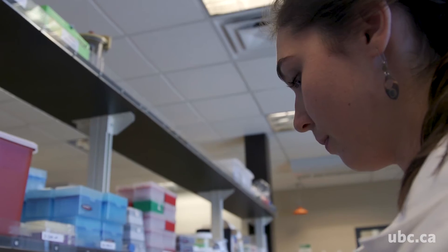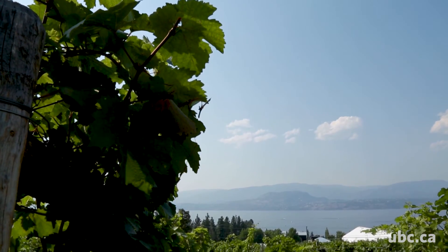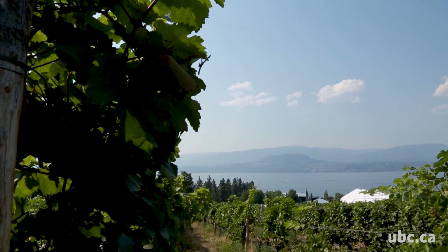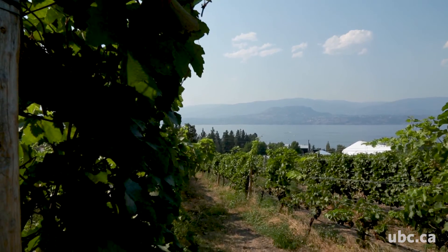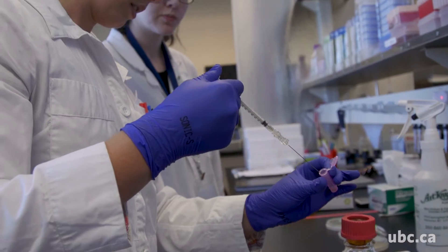Being able to conduct my research at UBC Okanagan is a really great opportunity because unlike a lot of bigger cities, this one is nestled right into the heart of wine region. Working in a lab and being able to take samples from the vineyard or from the winery back to the lab is really cool because we get to see the production on the one side and then bring it back.